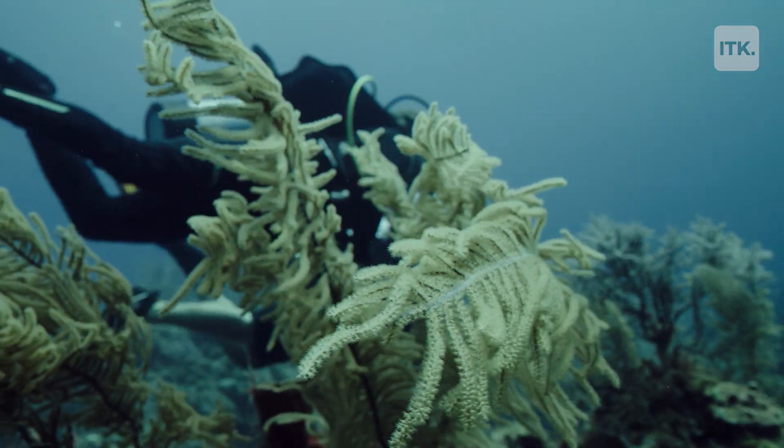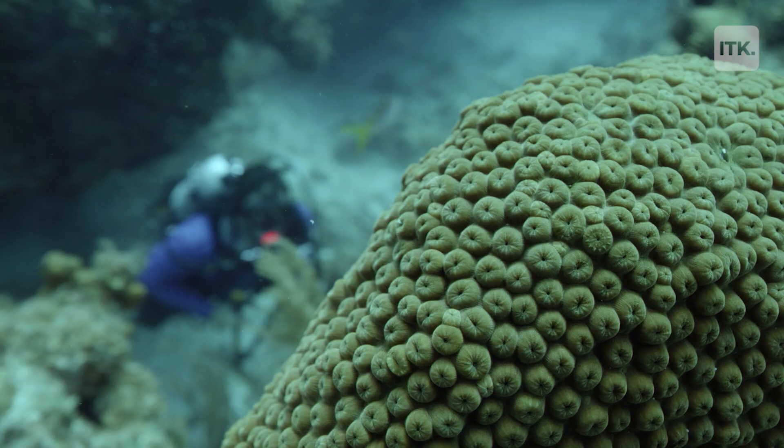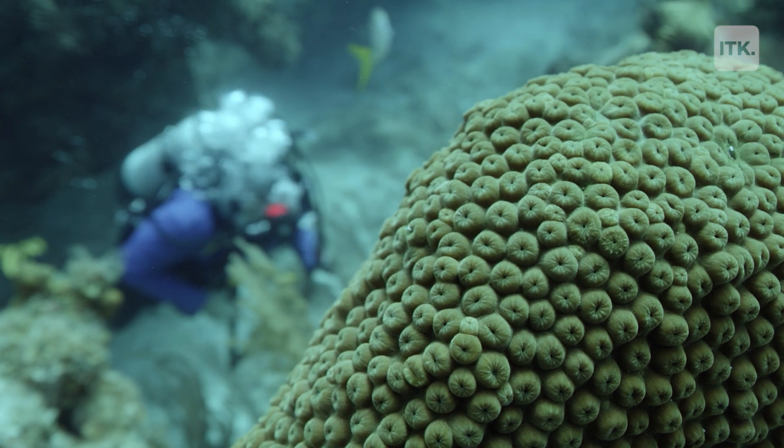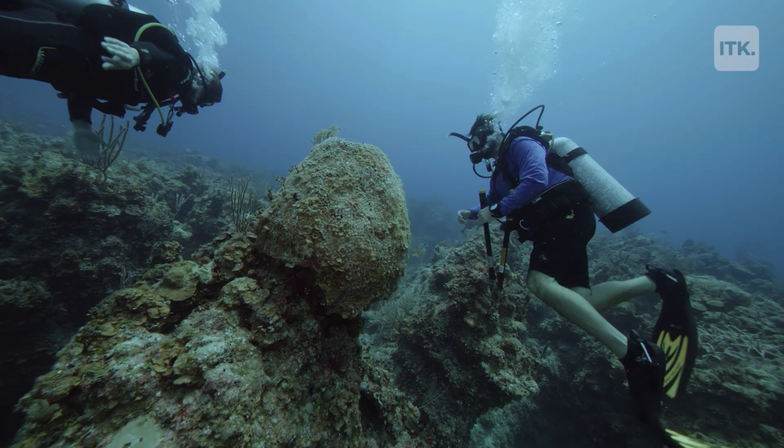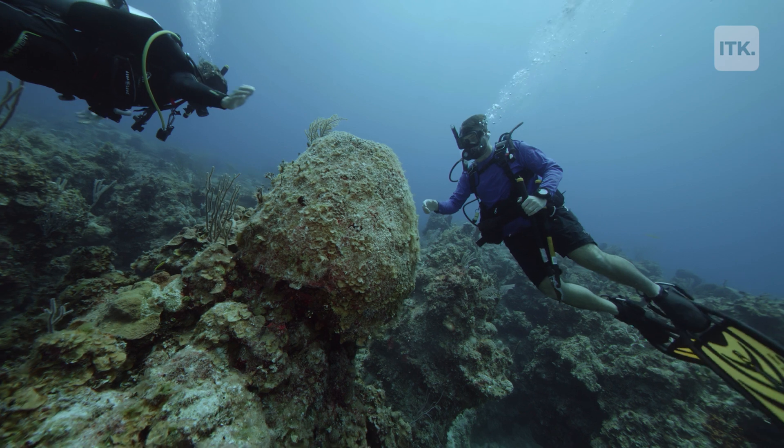We can repeat that process once they're big enough so that we can grow significant amounts of coral tissue. And you can see the ecosystem really come back to life as soon as you put the corals back into the reef.